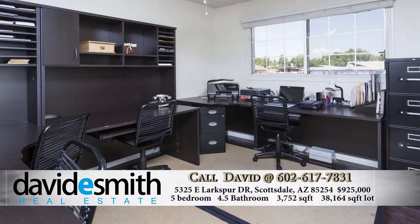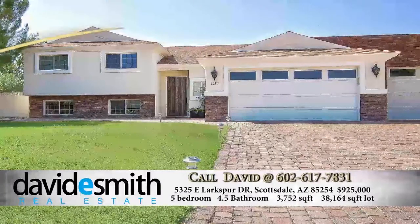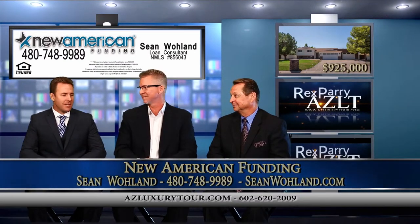List price on this is $925,000. Let's talk jumbo, Sean. Sure. I actually live in that community — I came from California, so I understand how wonderful it can be to be moving to Arizona, especially in this community. It is a wonderful community.